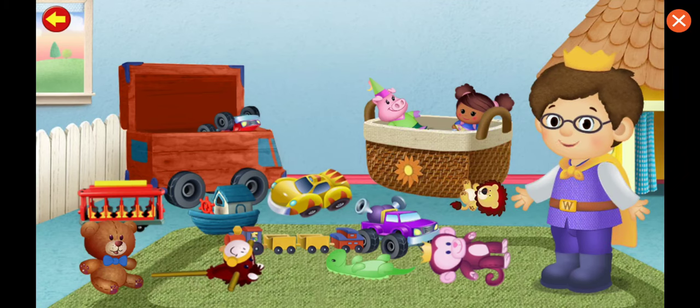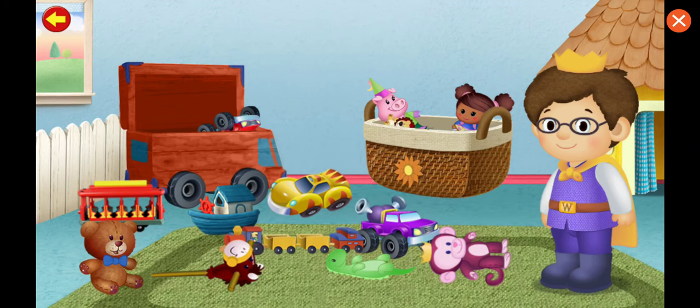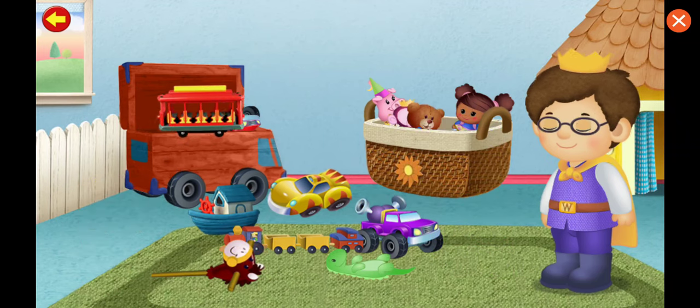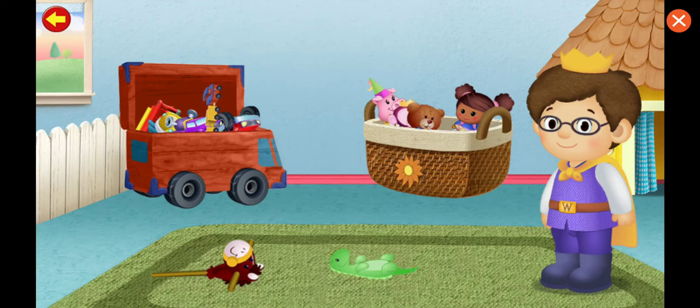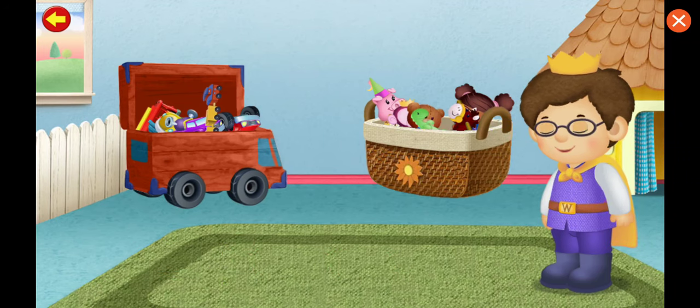We can't play until we put our things away. Let's get to work. All done. A royal thank you to you.